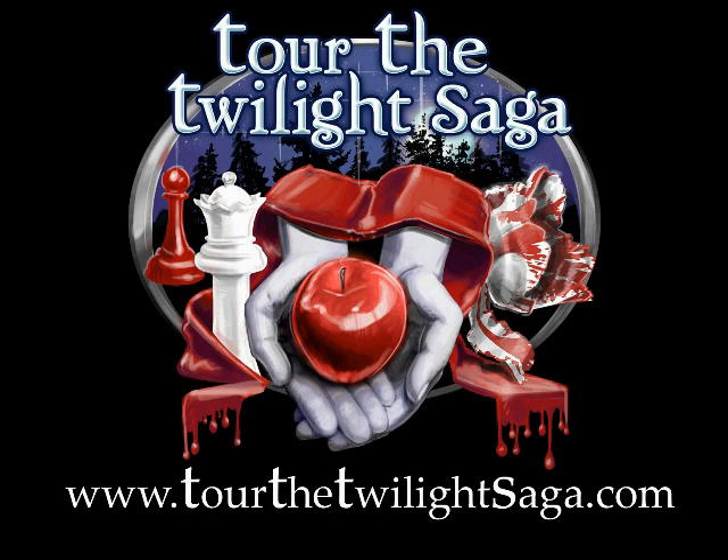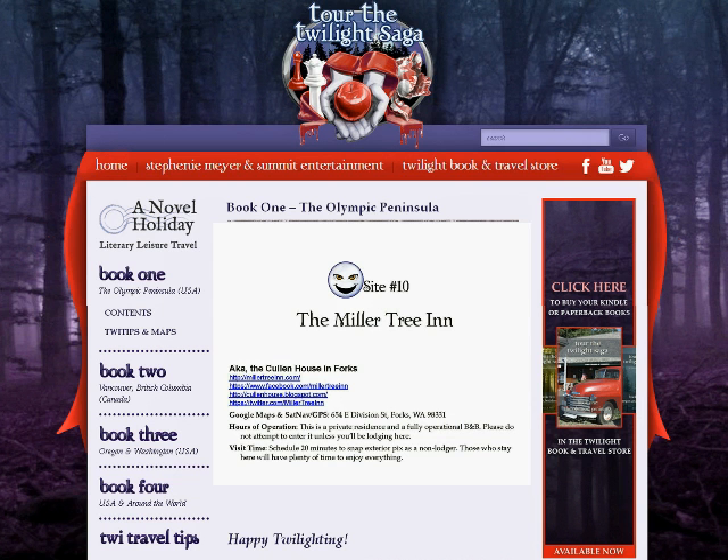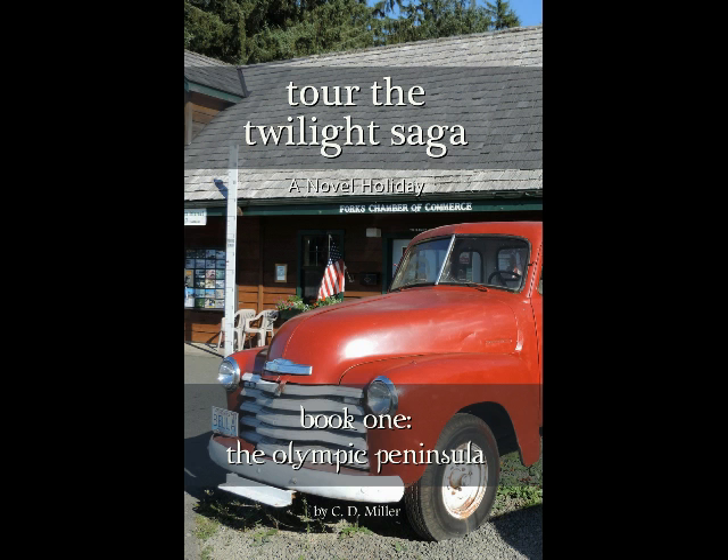Welcome to Tour the Twilight Saga's preview of the Cullen House in Forks, which actually is the Millertree Inn, site number 10, of Tour the Twilight Saga Book 1, The Olympic Peninsula.